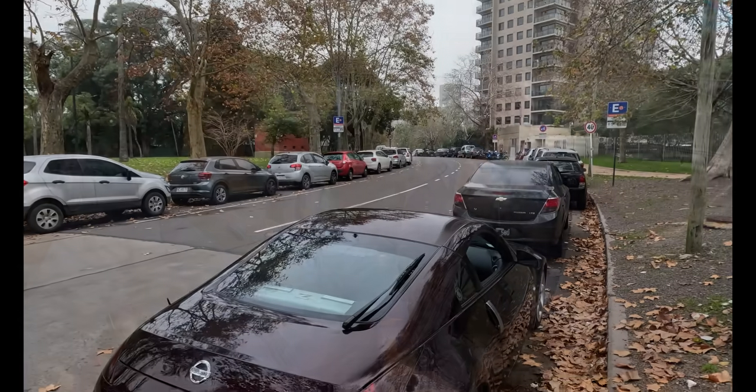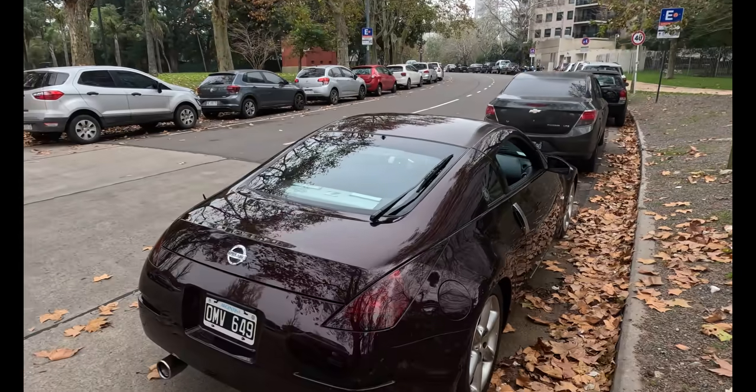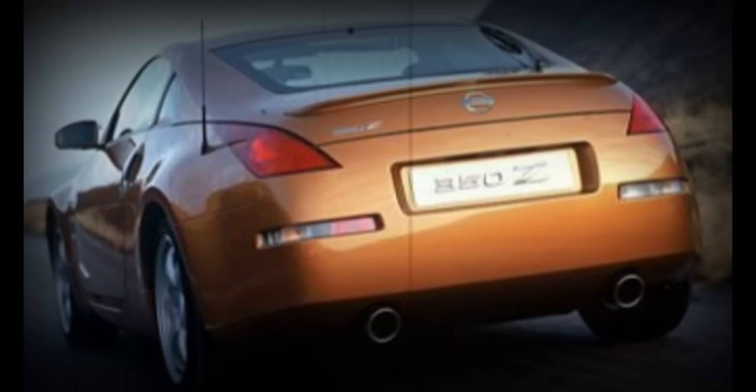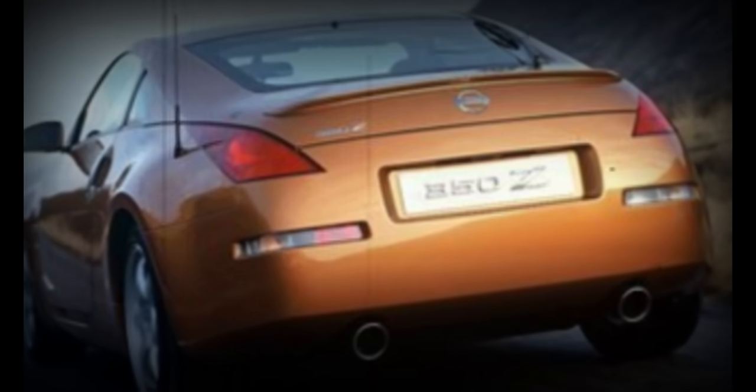Para el que está acostumbrado a manejar autos deportivos, en el día a día la llevás. Pero si nunca manejaste un auto deportivo, venís de una SUV y te subís a esto, es otro mundo. Para finalizar con el aspecto exterior, esta unidad en particular no tiene el pequeño lip o aleroncito que sí traen otras versiones. Básicamente porque es una versión americana y viene con algunas diferencias que no traían las versiones japonesas. Importada directamente de Estados Unidos.